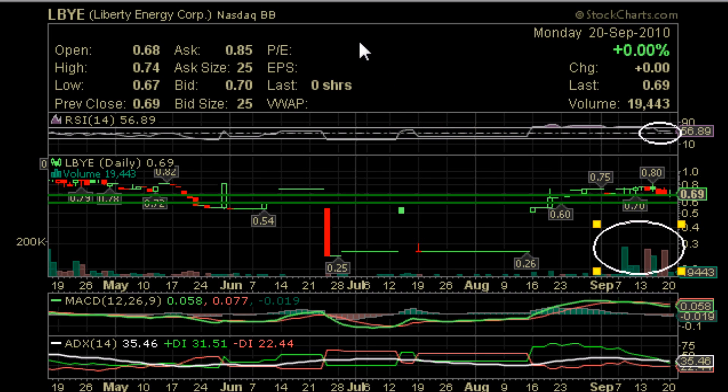The next indicator we're going to look at is the ADX. As we can see, the ADX is currently at 35, which means that there's a trend in place — anything over 20 is a trend in place. And as we can see, the green line representing the plus DI is above the red line representing the negative DI, which means that trend is currently bullish. While the bullish trend is weakening, that trend is still in place.